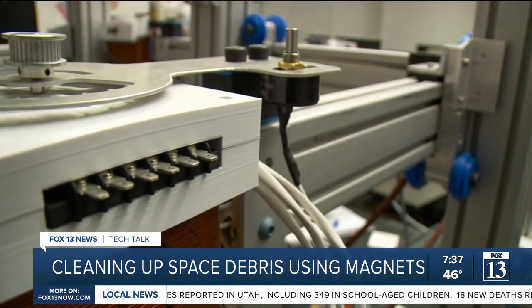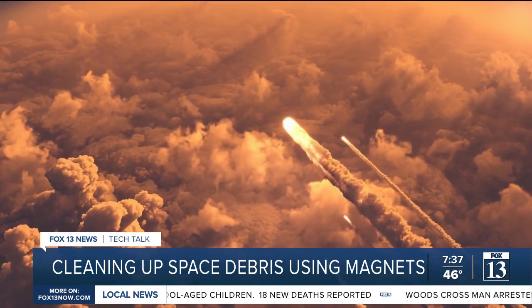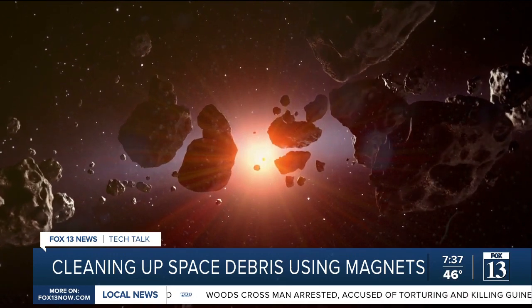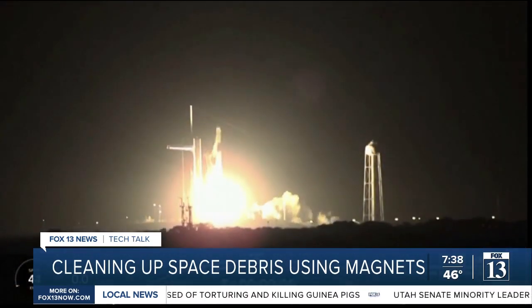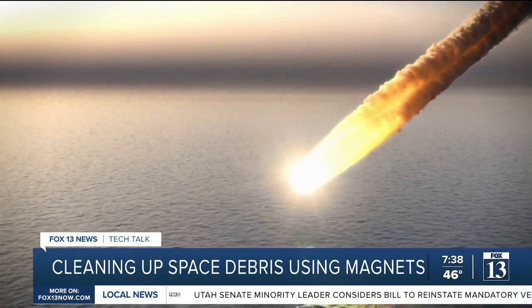With this technology, robots could one day move the junk to a decaying orbit or move it further into space without even touching it. We have to figure out how to get these objects out of space, because currently we're putting them into space faster than they're naturally falling out on their own.